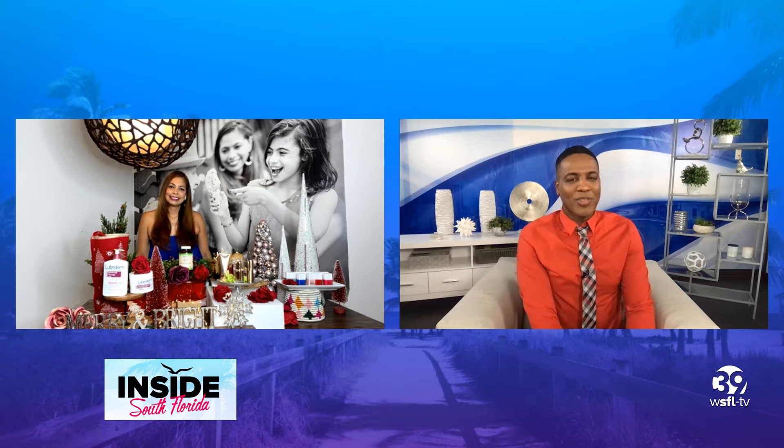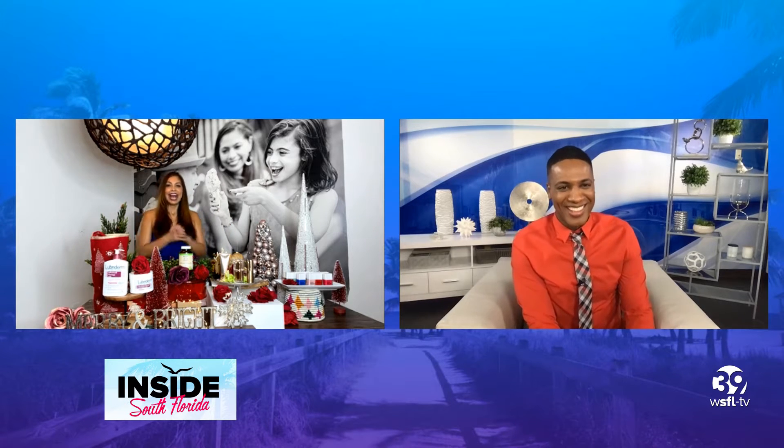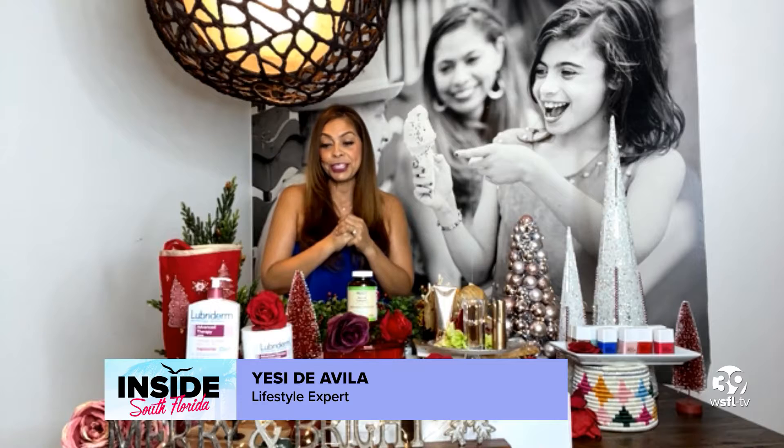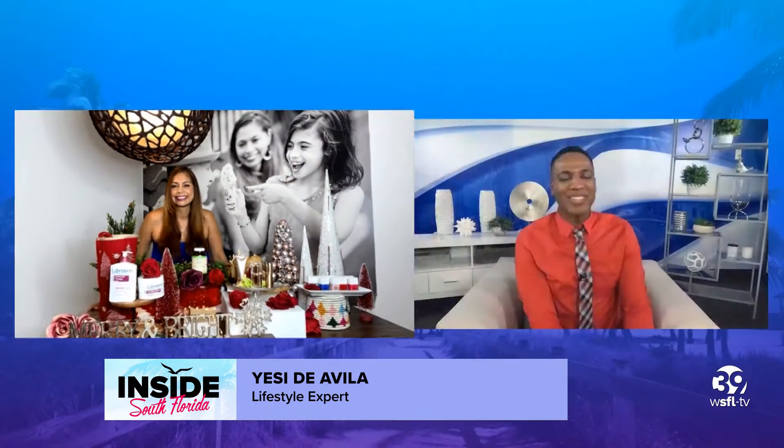Here's lifestyle expert — you're coming through with the great stocking stuffers for Christmas. How are you? I'm so happy, Jason. This is a fun time of year and I have some great beauty holiday stocking stuffers for you. I'm excited. I'm excited too.